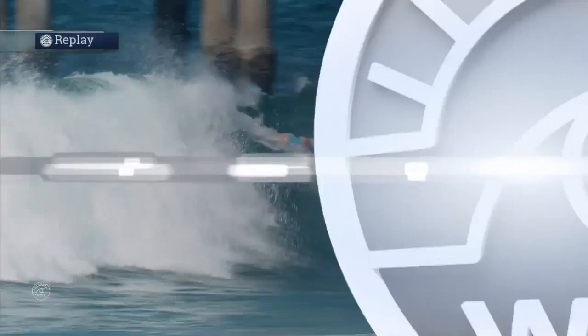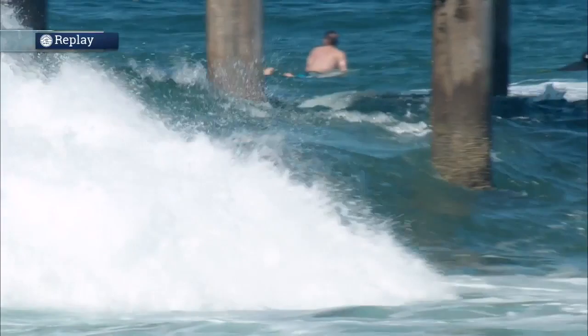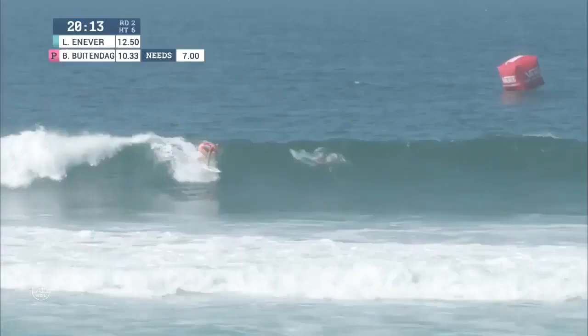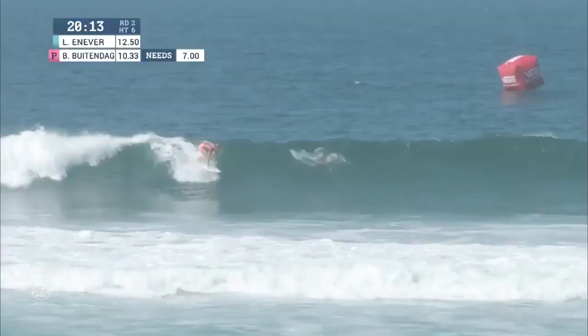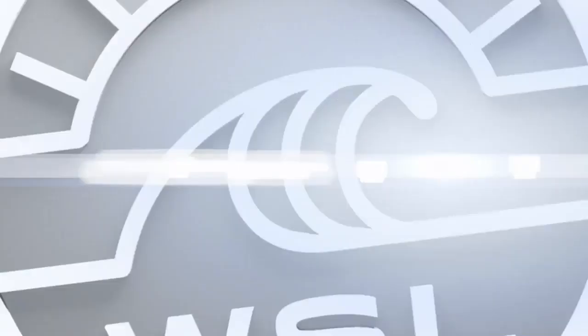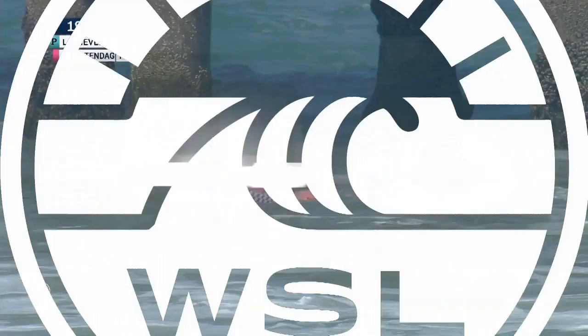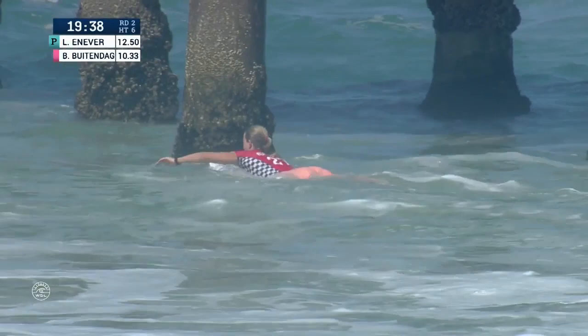Big backside hook on the top of that lip — very committed. Trying to look for that final move next to the pier but decides to kick out. One strong move, she's going to get the score — she'll get the 4. Bianca now drives off the bottom and hits the rooftop section, and that's going to put her behind. Laura Ennevar now has the lead: 6.33 versus 6.17, so Batendag needs a 7.0. Didn't quite get that projection down the line to get to the next section — it's going to be a throwaway score for Bianca.